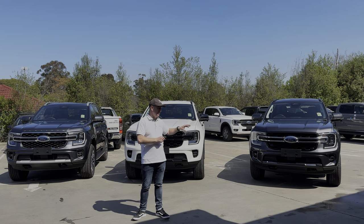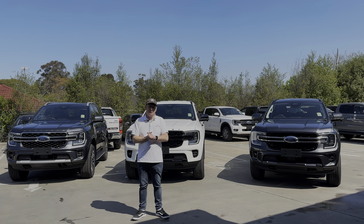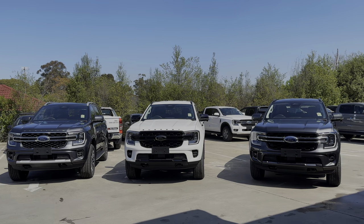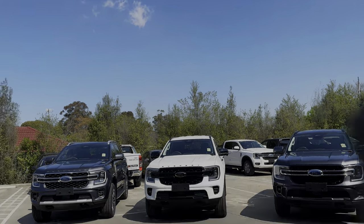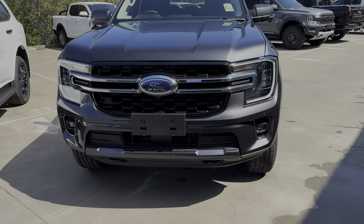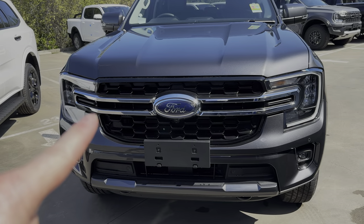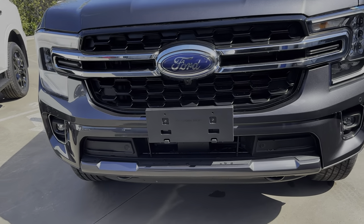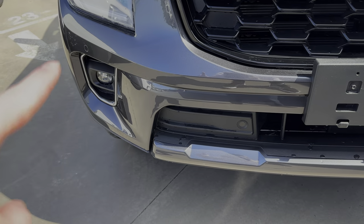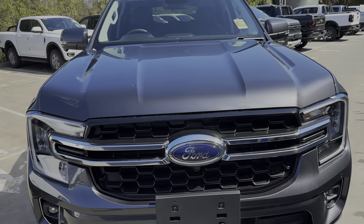I'm going to take you around each different model from the front so you can pick out which model is which before we get into the full video of the car. Let's start off with the Trend - the visual differences on this one: we've got the chrome bar going across the middle of the front grille, the lower section is body-colored, and then you've got chrome around the fog lights.